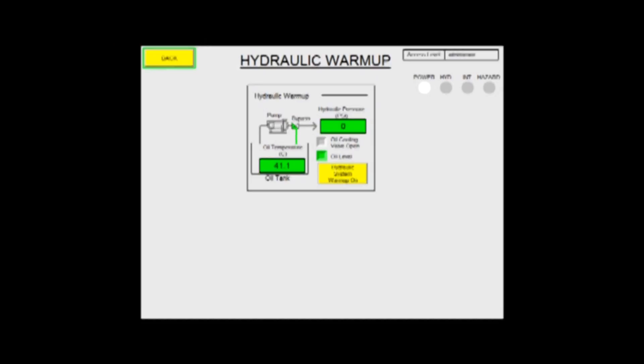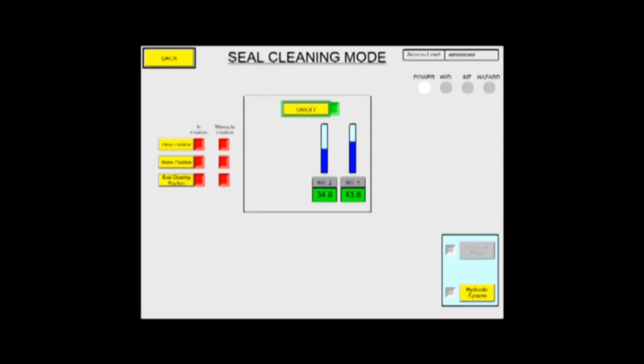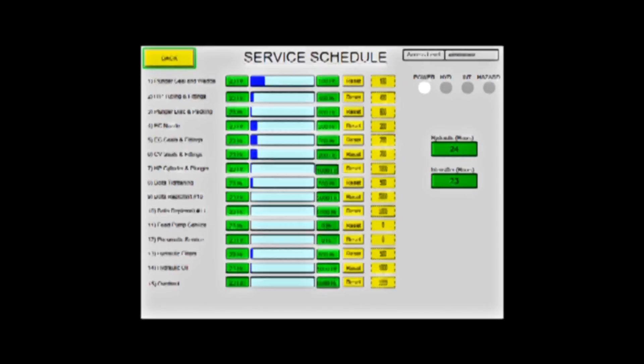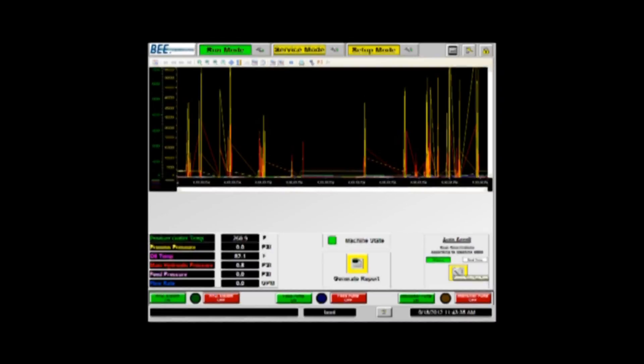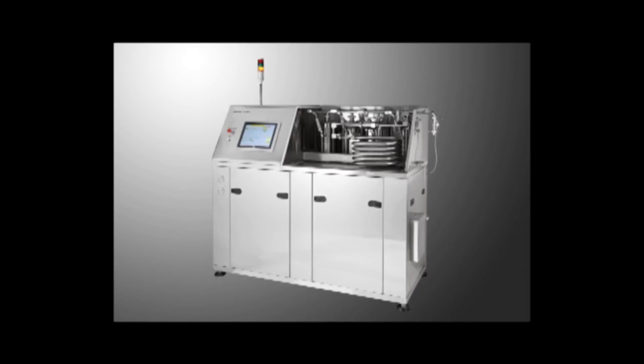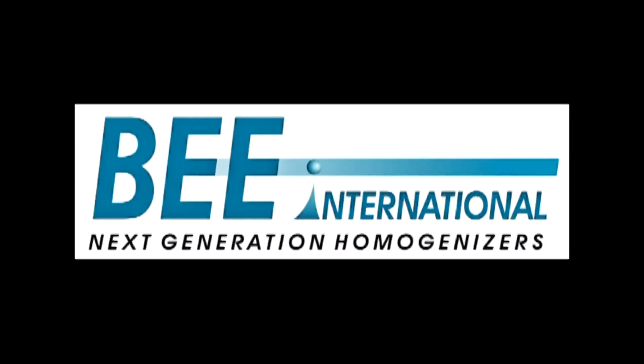programmable alarms, security, real-time and historical trending, online PM schedules, data gathering, and more make the DB-4000 a leading-edge technology. The key word is quality, and that is what makes B-International the world leader in homogenization. Call us to discuss your manufacturing needs.